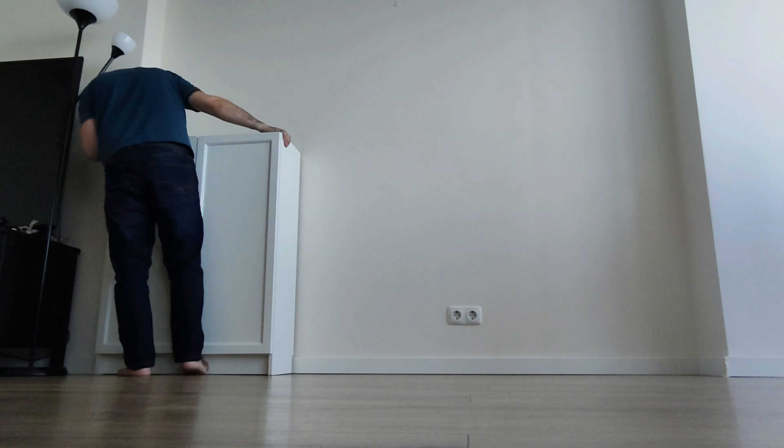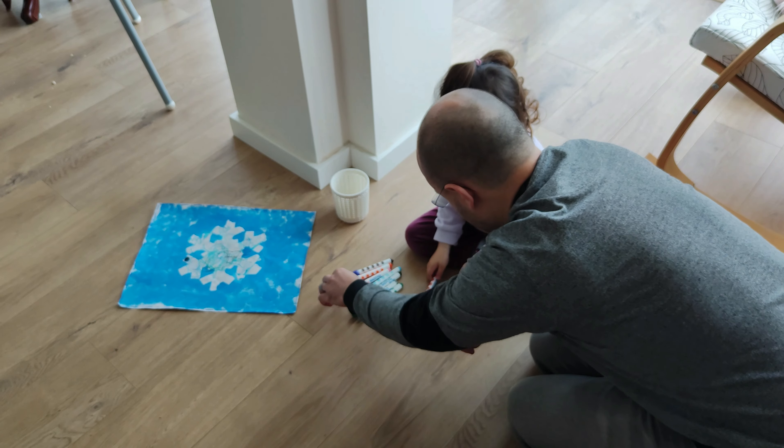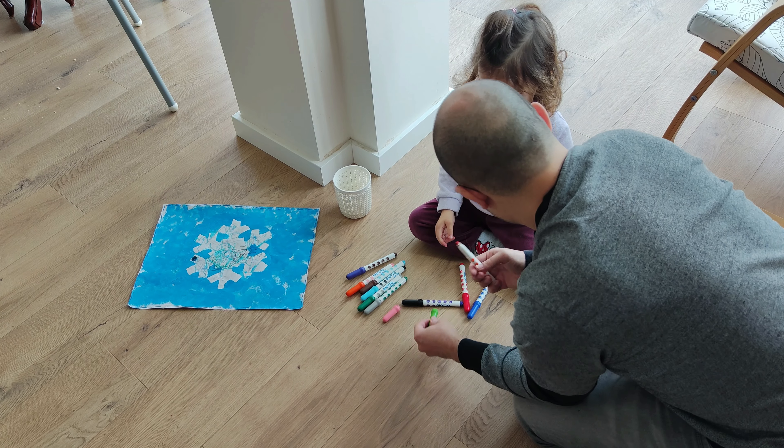Wait until you see the final result because it's mind-blowing. The living room stayed like this for a couple of weeks as he was building the center part. As we were putting everything together, my daughter was always with us, so a few breaks were in order.